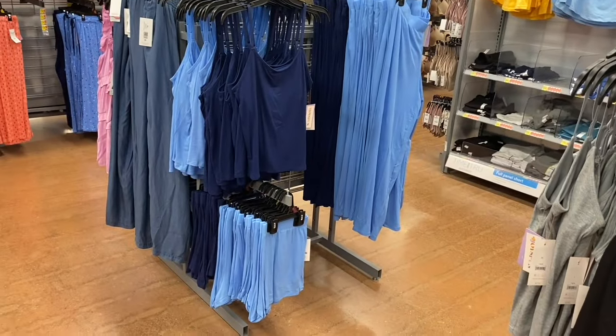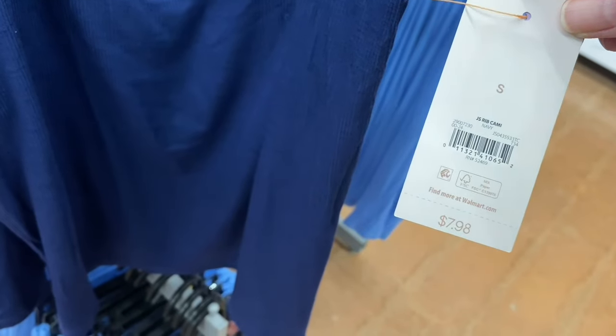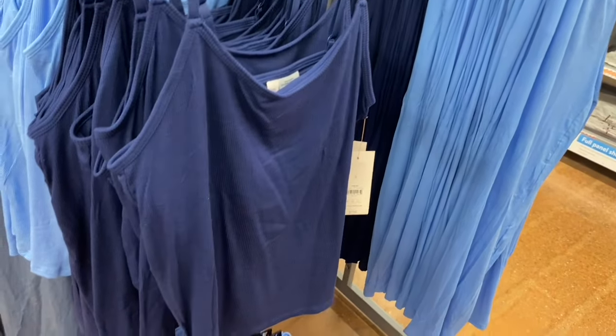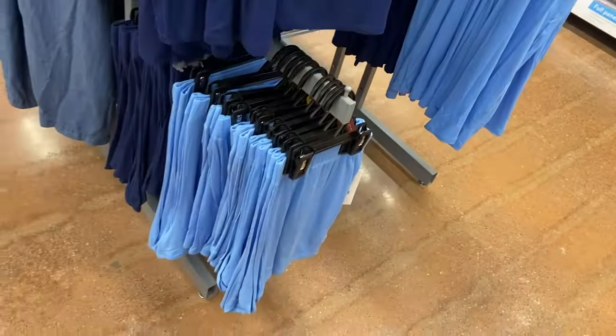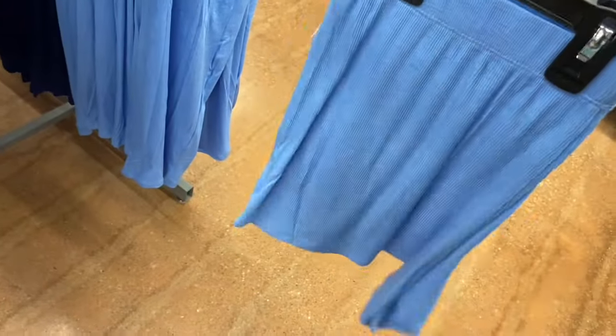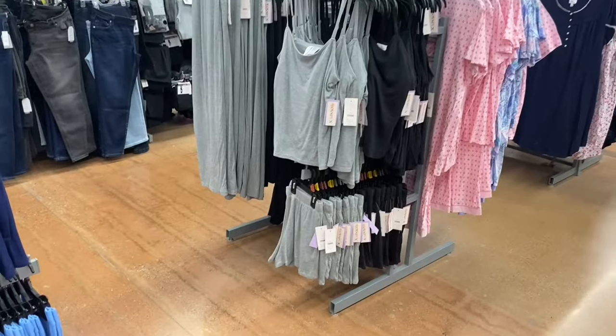They have some Joy Spun separates over here! There's a Joy Spun rib cami for $7.88 in navy - that is cool. It's like a regular tank top, not super fitted. You can get it in this shade of blue too and they have matching ribbed shorts in both shades of blue, $9.98. It's like lounge wear but you can wear it to bed too - it looks like there are pockets. They also have rib pants, $12.98, by Joy Spun in both shades of blue.